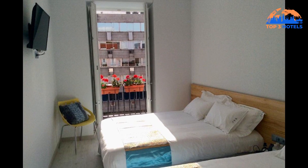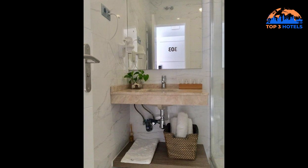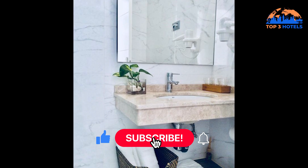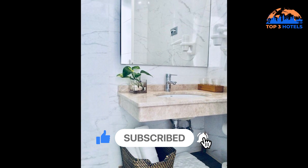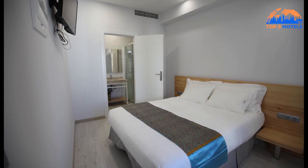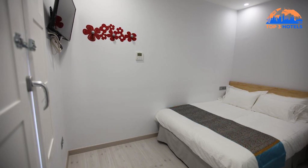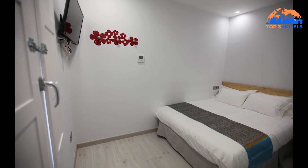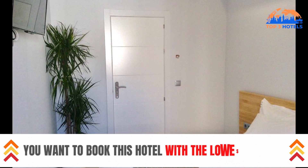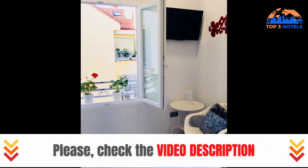Family rooms are available at the inn. All guest rooms come with a flat-screen TV, air conditioning, and a private bathroom with a shower and hairdryer. A few of the rooms also have balconies. The Thyssen-Bornemisza Museum, the Royal Palace of Madrid, and the Temple of Debod are all popular attractions close to the lodging. If you want to always stay connected during your holidays, we offer a Very Budget International SIM card. You can check the link in the video description.